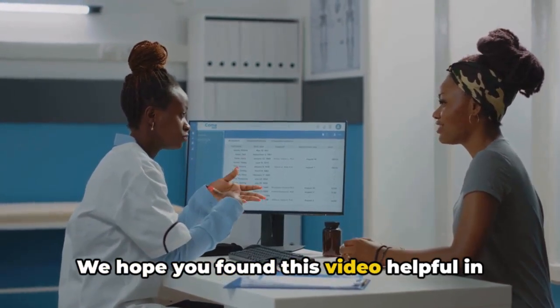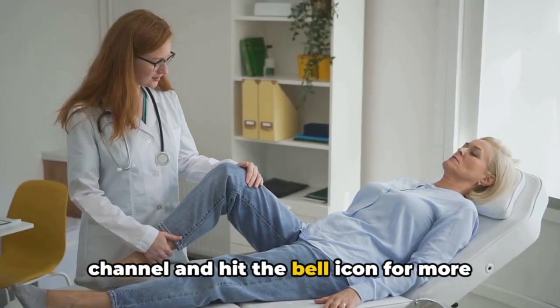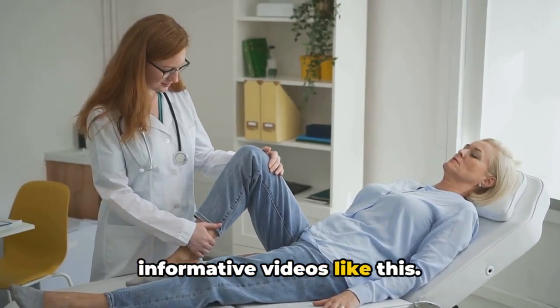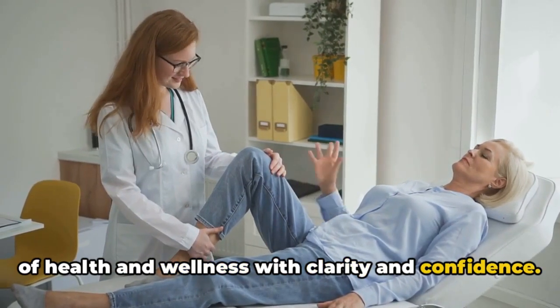We hope you found this video helpful in understanding arthritis. If you did, please subscribe to our channel and hit the bell icon for more informative videos like this. Together, we can navigate the landscape of health and wellness with clarity and confidence.